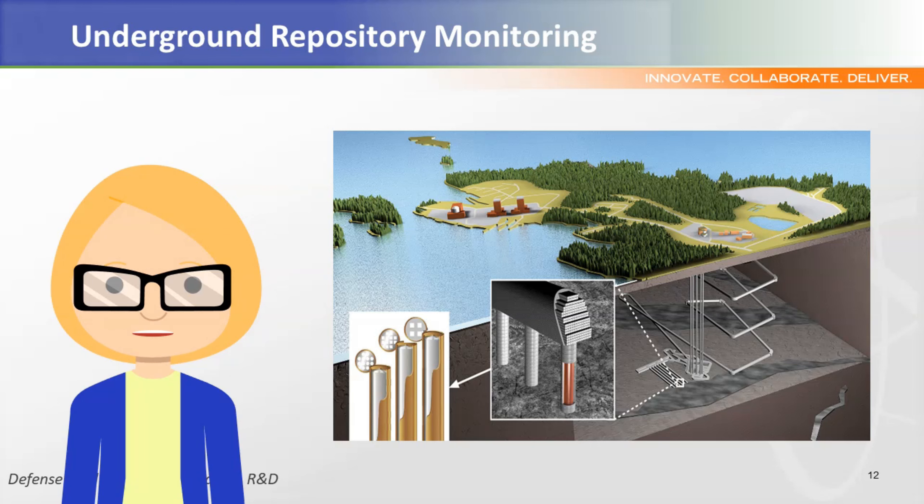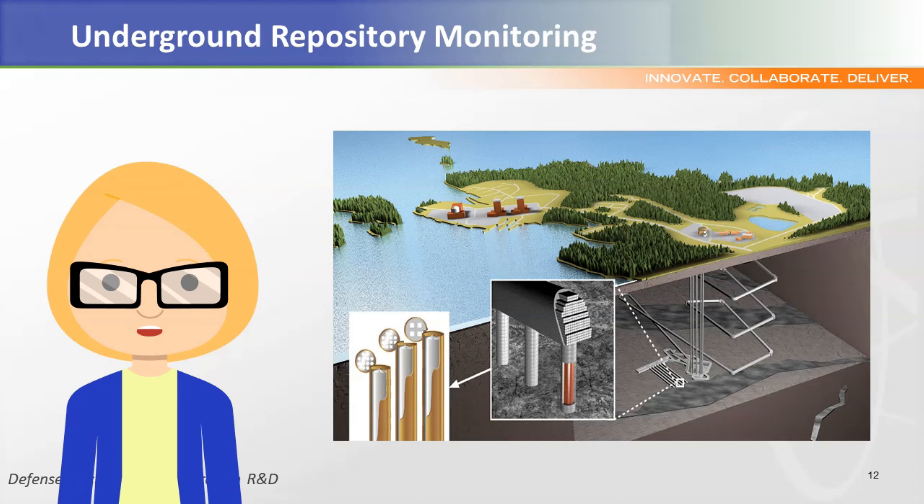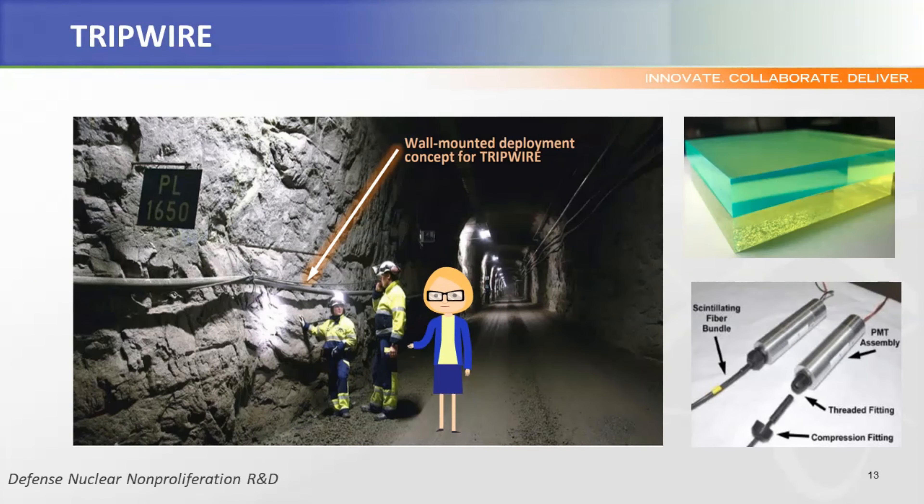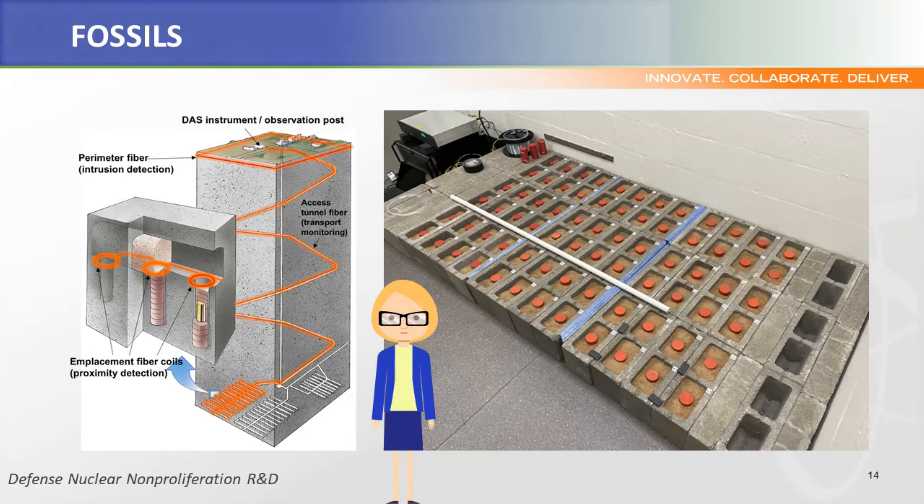Current plans for underground waste repositories do not include any active monitoring of conditions inside the site after they are closed. Sensing solutions that could actively monitor for abnormal conditions like accidental or intentional breaches of the waste casks are not fully developed. The next three projects focus on the development of automated monitoring tools that help with surveillance of these unique environments. Design challenges include limited power supplies and long-range emplacement of surface controls or consoles. Tripwire applies a surveillance and layers approach using three separate sensors to detect changes in electromagnetic, vibration and strain, and radiation signatures within the repository. Fossils involves the use of communication fibers coupled with a novel alpha particle detector to sense changes in strain and radiation signatures. The goal of this project is a proof of concept demonstration that shows how fiber optics can be used to detect the breach of a cask in real time through strain and radiation monitoring.